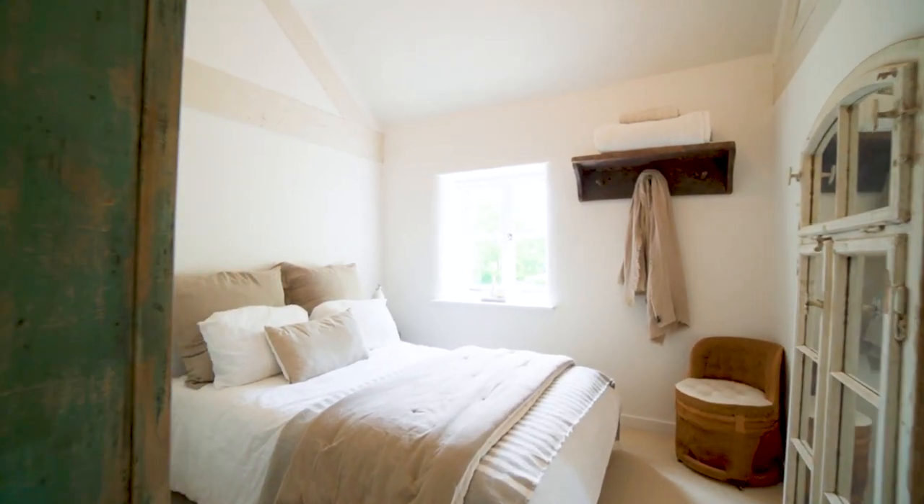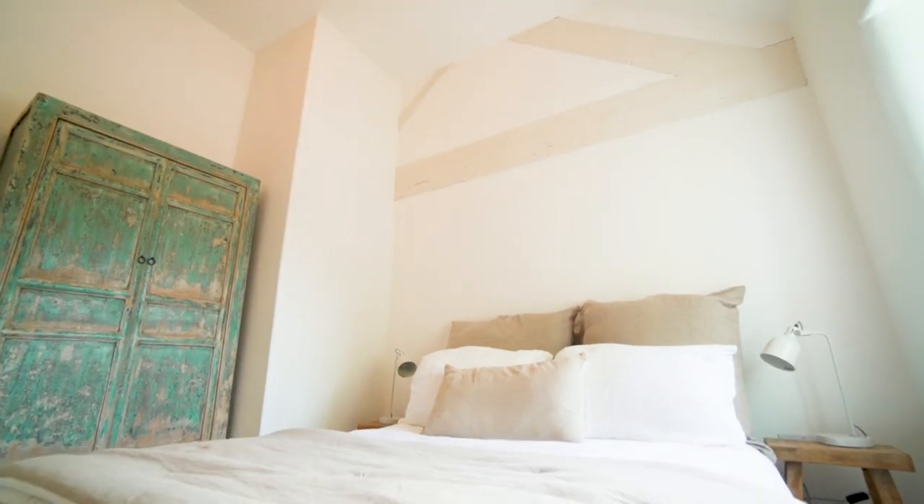So the barn has a total of four really interesting vaulted double bedrooms. To one side are two bedrooms which share the use of a high quality family bathroom.